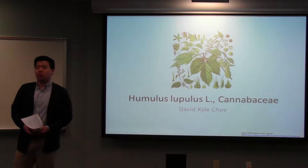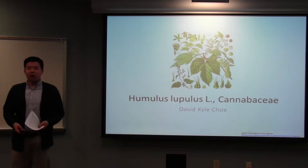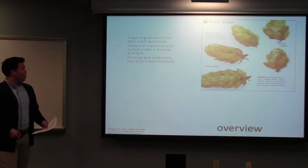Hi, I'm David Cho, and I'm a junior in college. I'm an Anthropology major and Cold Pops Planner. For my plant monograph, I chose to do Humulus lupulus, more commonly known as hops. It's pretty fitting because I turned 21 this weekend.